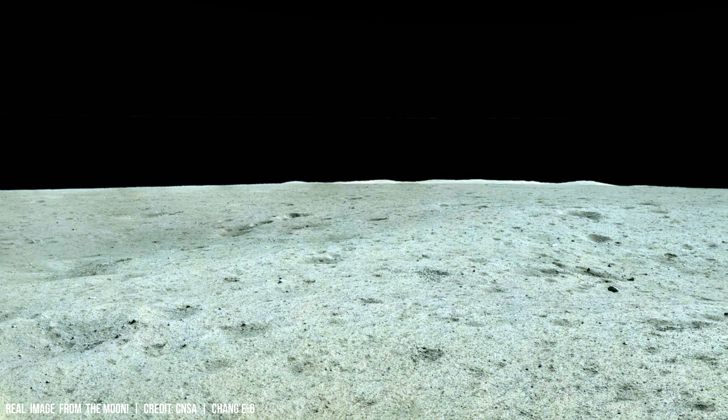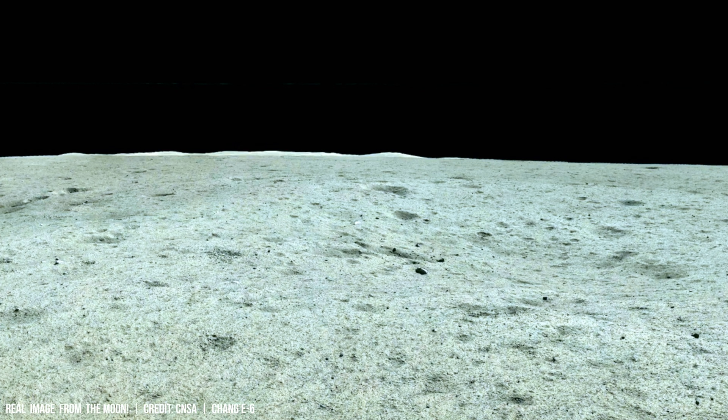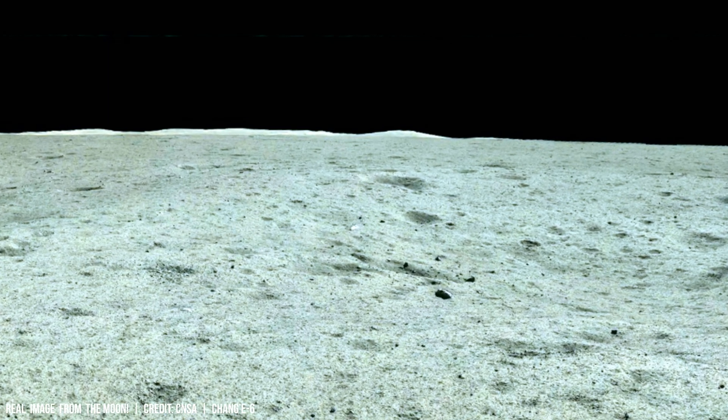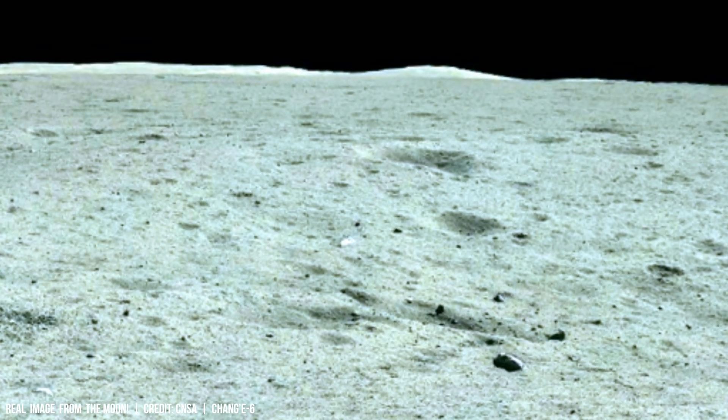When an object strikes the lunar surface at hypersonic speeds, its kinetic energy rapidly converts into heat and shock waves that propagate outwards at supersonic velocities.